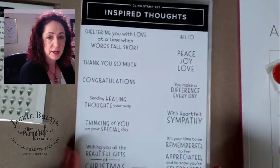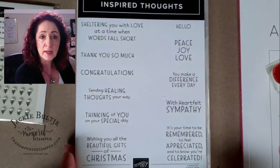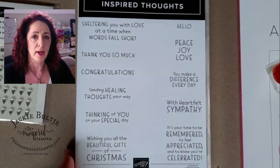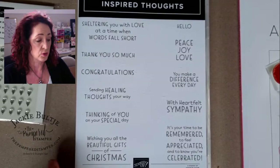Here's a beautiful set called Inspired Thoughts — a clean, fresh font we haven't seen in a long time. It covers all kinds of occasions: sympathy, Christmas, congratulations, thank you. I especially love the saying 'Sheltering you with love at a time when words fall short.' Sending a handmade card is a wonderful way to reach out — it's like a hug with a fold in the middle.